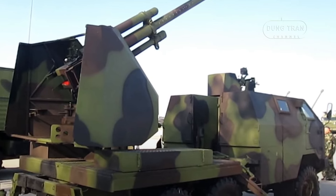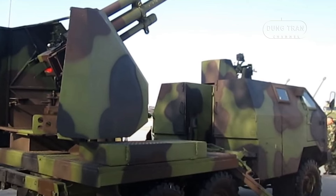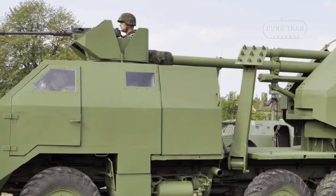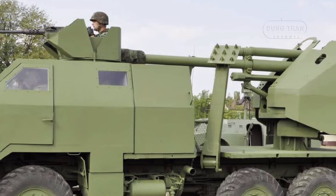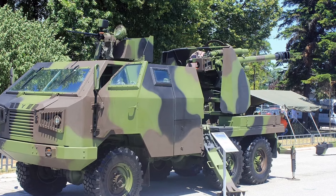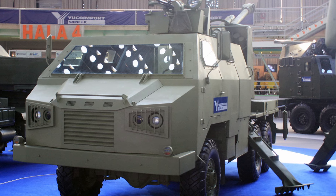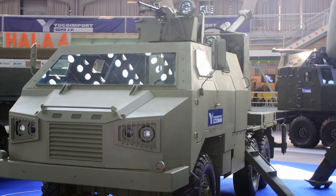Though only two prototype vehicles were built, the M09 has attracted interest for its potential role in both conventional and unconventional warfare. Its design is particularly suited for modern rapid deployment forces, which are often required to engage in diverse and rapidly evolving combat situations, including anti-terrorism and anti-guerrilla operations. The M09's combination of mobility, protection, and firepower makes it an ideal candidate for scenarios where traditional towed artillery might be too slow or vulnerable. The truck-mount design allows for rapid deployment, a key advantage in modern conflict where the ability to quickly reposition artillery assets can turn the tide of battle.